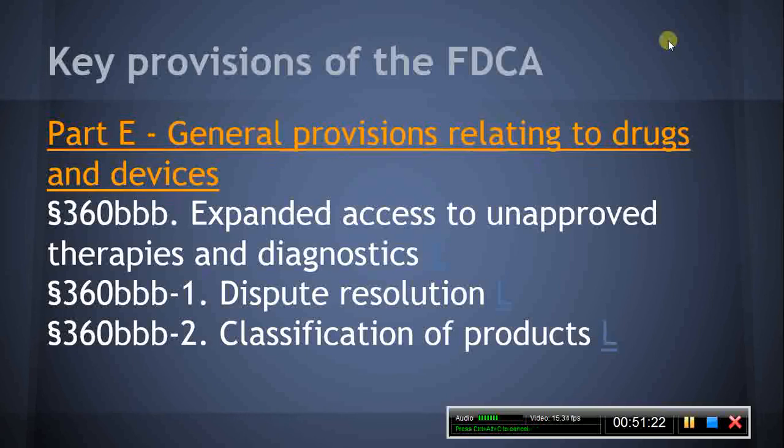Section 360BBB-2, Classification of Products. This section provides that a person submitting an application for a product may submit a request to the HHS Secretary with respect to the classification of the product as a drug, a biological product, a device, or a combination, or with respect to the component of the FDA that will regulate the product. In submitting the request, the person shall recommend a classification for the product or a component to regulate the product, as appropriate. This section also describes what action the HHS Secretary shall take in response to filing of such a request.